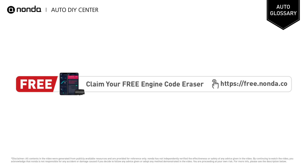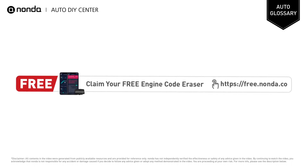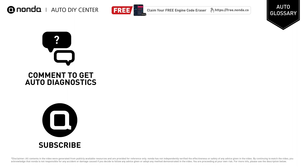To save more money on car expenses, claim a free engine code eraser by clicking the link here or in the description below. You're also welcome to leave comments below — our mechanic professionals will answer them shortly. Don't forget to like and subscribe to our channel. Thanks again for watching this video.